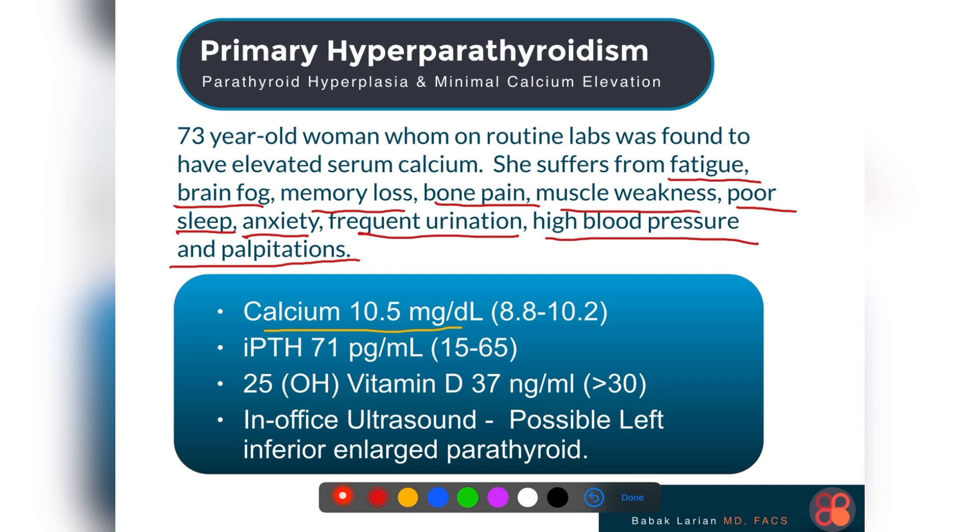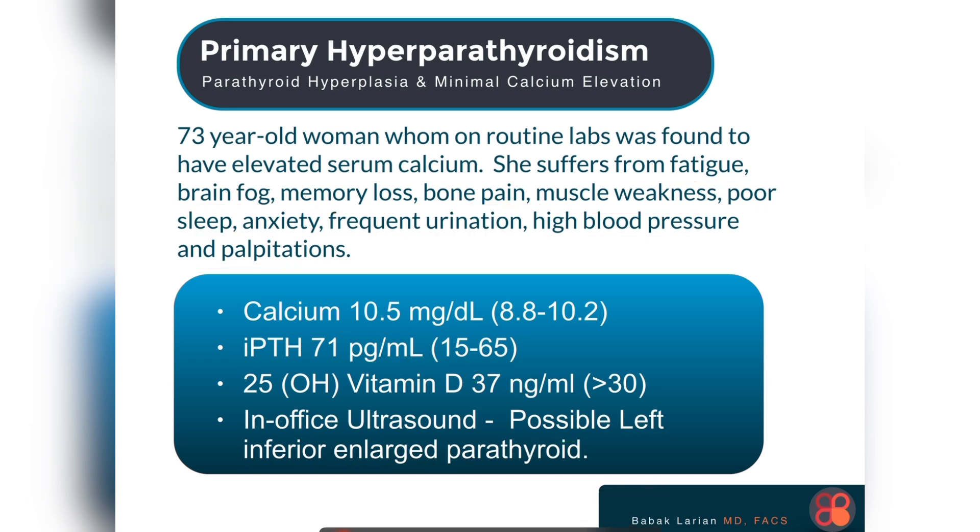Checking the PTH levels, there was an elevation in PTH as well. The vitamin D was normal, so this wasn't a case of secondary changes in PTH or calcium. An in-office ultrasound showed a possible left inferior parathyroid that was enlarged. A 4D CT scan also showed that left-sided parathyroid was enlarged, but only minimally, and you could visually see some of the other parathyroid glands potentially.